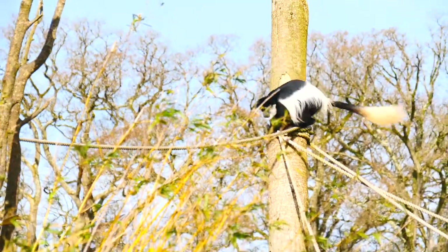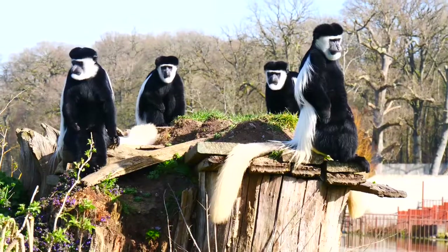Here at Longleat we have a bachelor group of colobus monkeys — it's seven young male monkeys that we have here, no females at all.